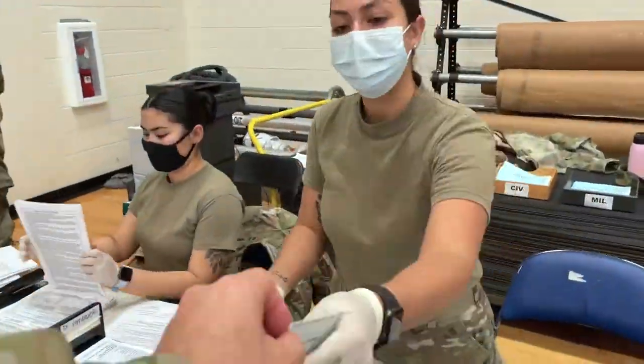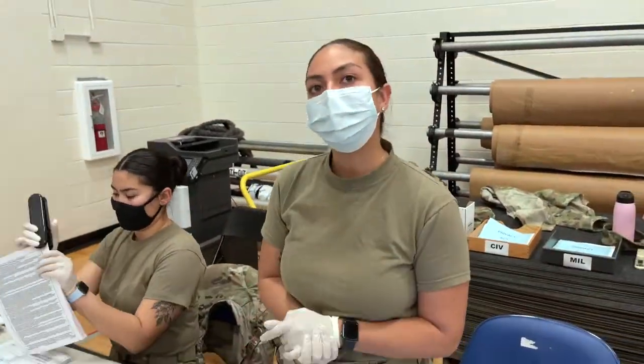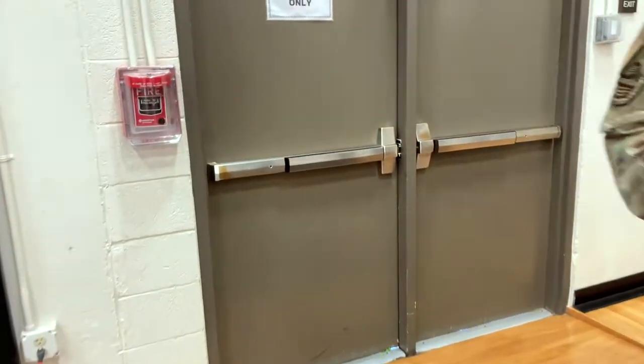Once the 15 minutes are over, you can then check out, leave and have a wonderful Air Force day.